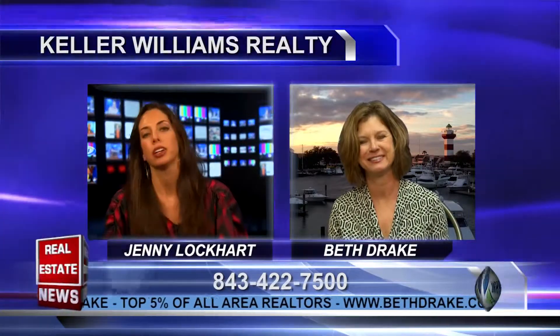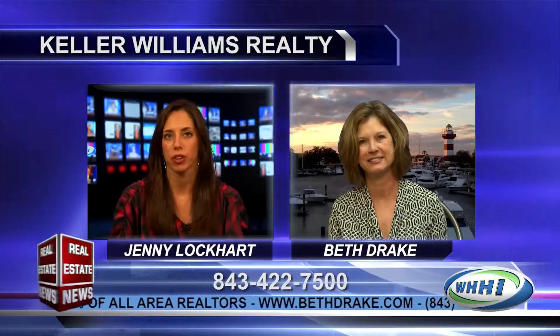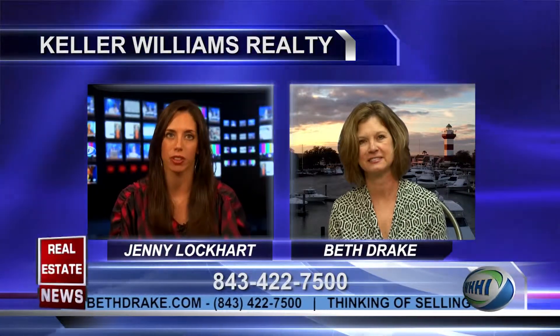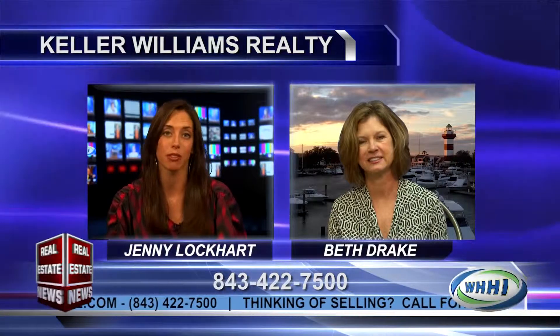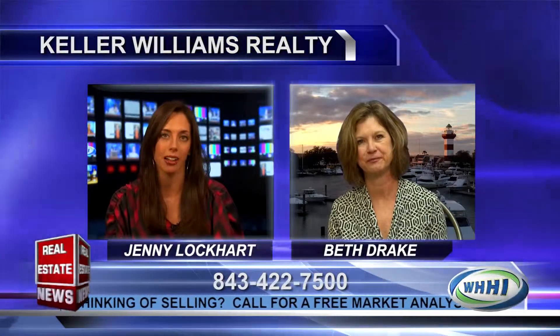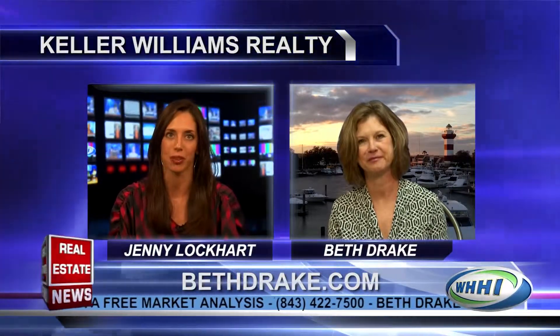Absolutely. We've mentioned also in the show earlier what a great time to buy it is, and just the price ranges that you're talking about for these quality properties — this level of property and the locations. You've got Palmetto Dunes, which in my opinion is one of the best plantations on the island with the great beaches, and then Sea Pines, obviously, which has always been a destination for everyone.